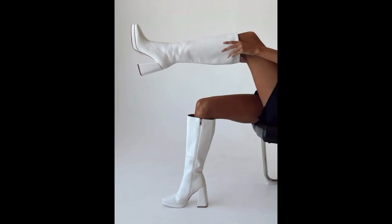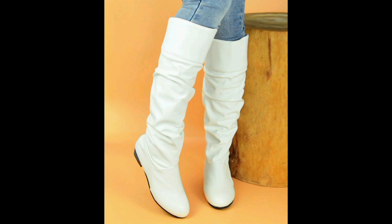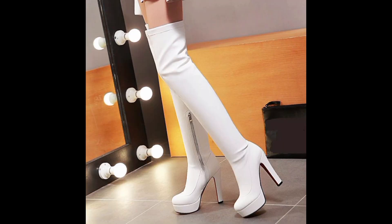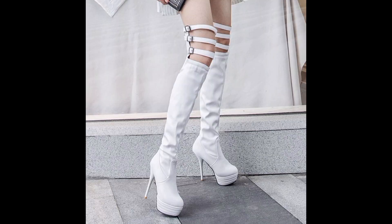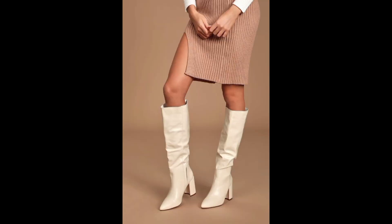Despite their polished appearance, these boots effortlessly enhance an outfit, requiring minimal effort to achieve a high-impact look. Incorporating white knee-high boots into an outfit is a daring move that showcases an individual's willingness to step out of their comfort zone.